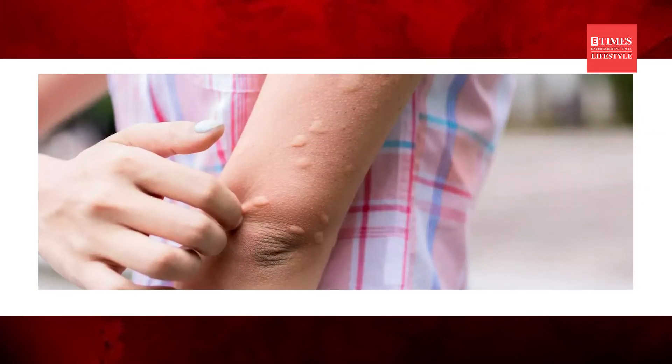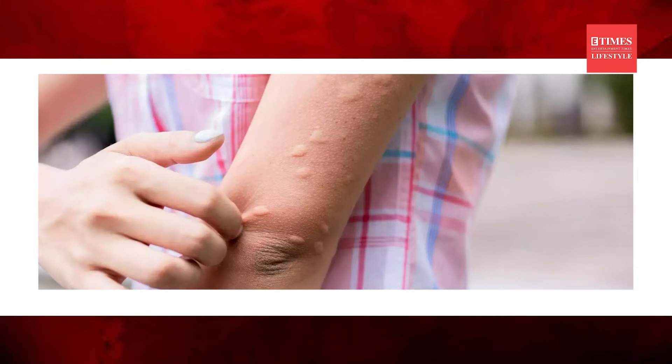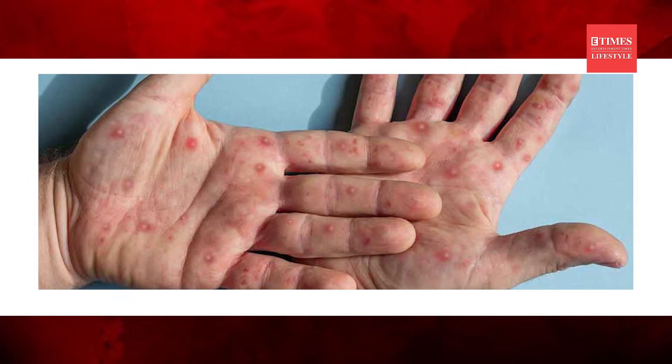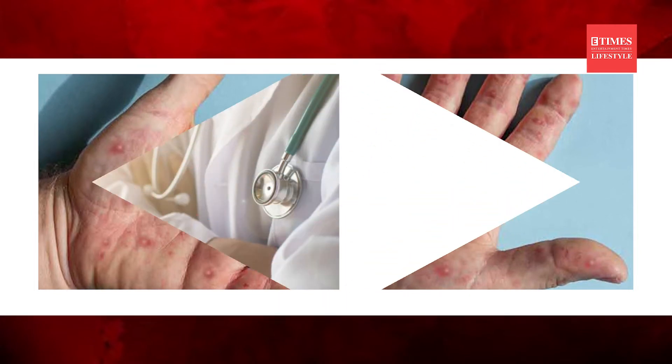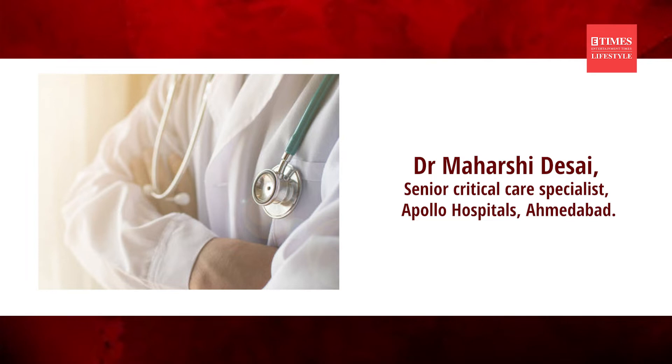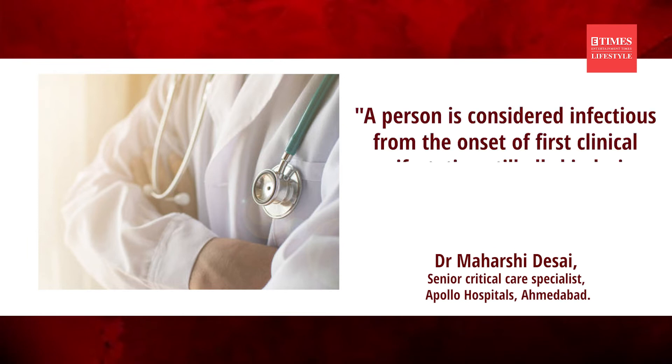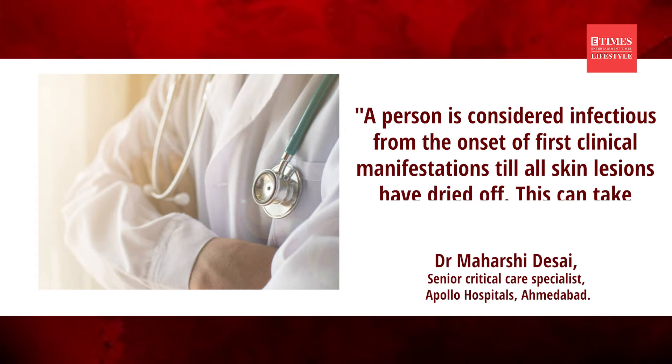Experts have warned that the stage where the lesions and rashes are active on the skin is the stage where the patient is highly contagious. According to Dr. Maharshi Desai, Senior Critical Care Specialist at Apollo Hospitals Ahmedabad, a person is considered infectious from the onset of first clinical manifestations till all skin lesions have dried off. This can take up to 3 weeks.